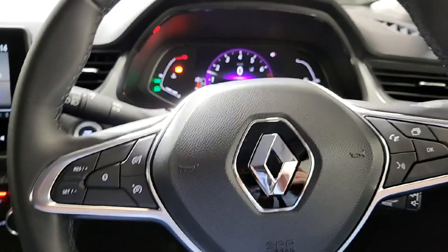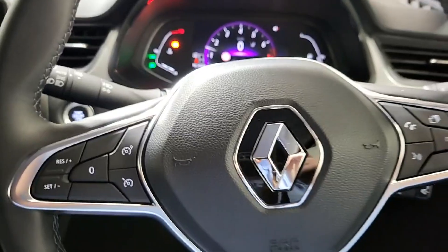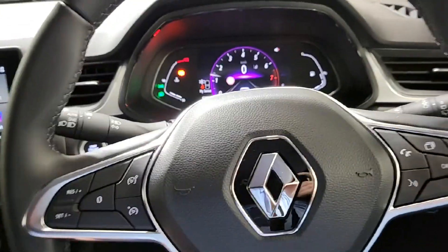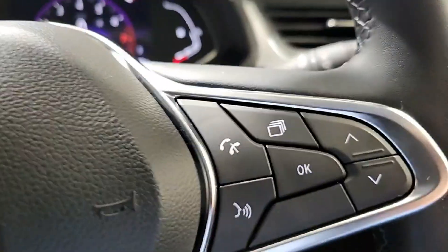Just inside the cockpit — we have keyless entry and exit on this vehicle, and push button start, so everything is keyless, all done through a fob. We have a full leather multi-function steering wheel with cruise control and speed limiter on the left, audio and function on the right, and radio and volume behind.